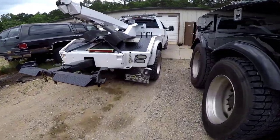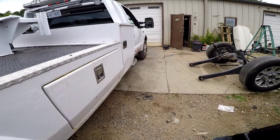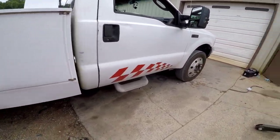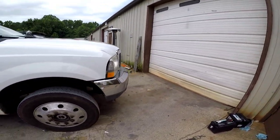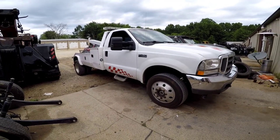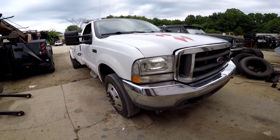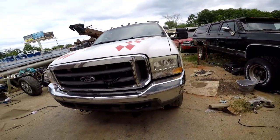Hey there YouTubers, Luis here. Hope everybody's doing well. My voice is a little lost, but this is one of our newest additions here — we added another flatbed to the fleet.